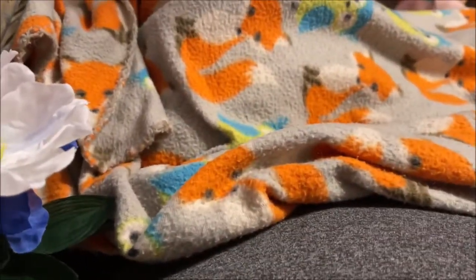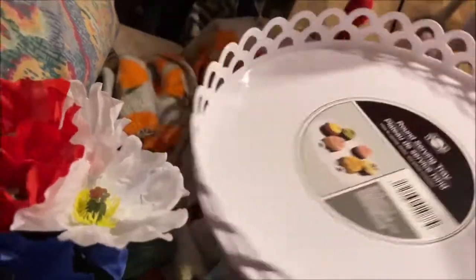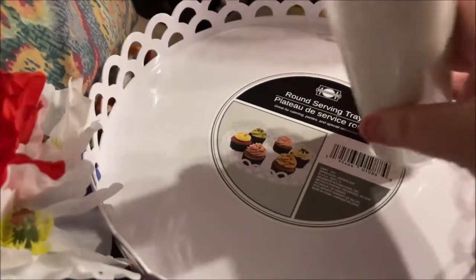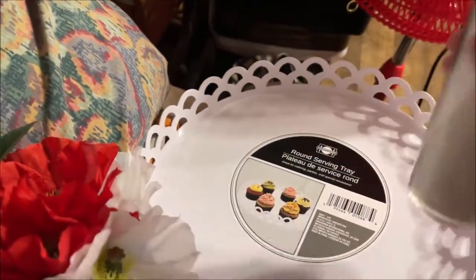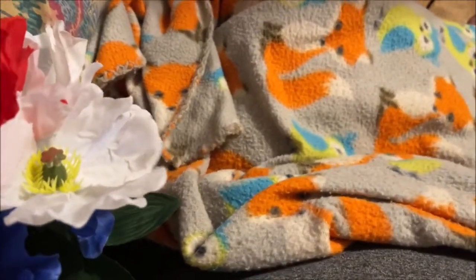I had seen someone haul these and they are gorgeous — they're plastic but it's a very large tray. It's a serving tray, but I bought three of them. I'm going to use these plain white pillar candles, put them in the middle, stack one on top, glue them together with E6000, and make myself a big tall tiered tray to put somewhere — I don't know where though.